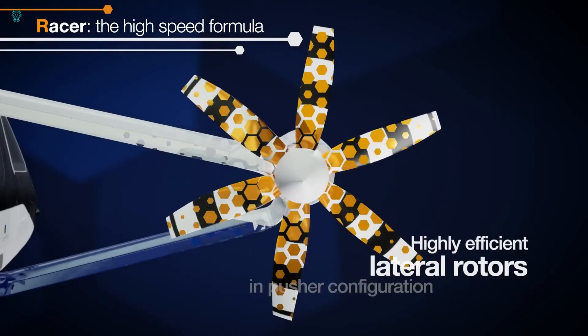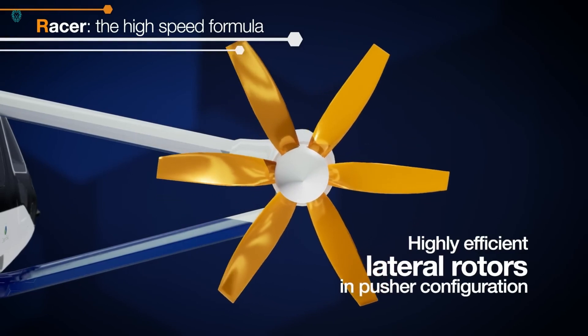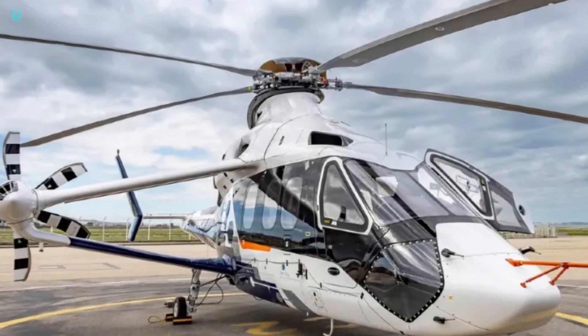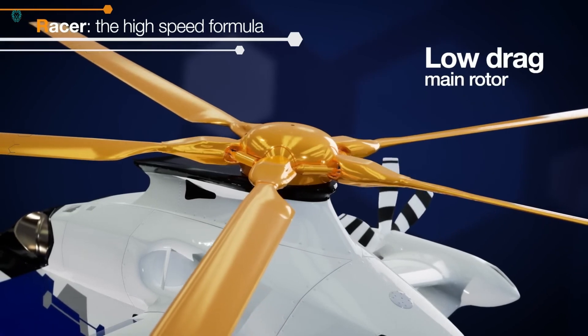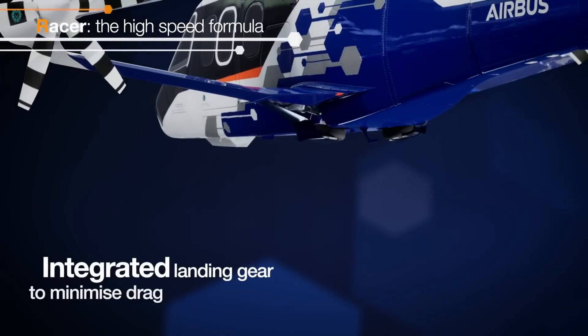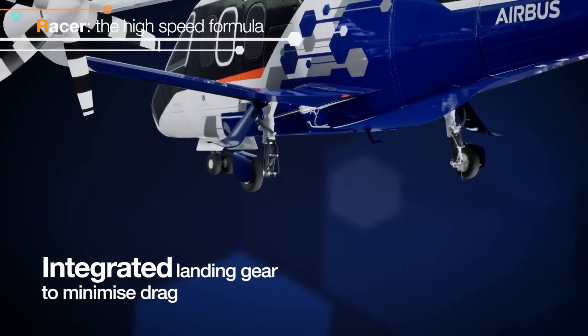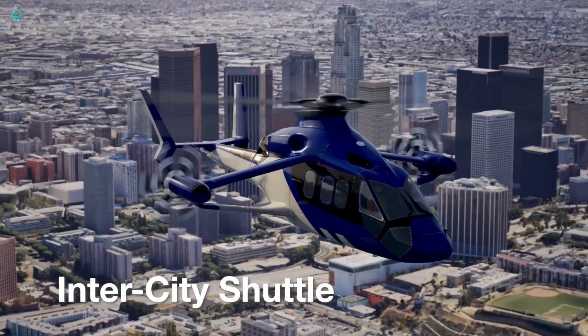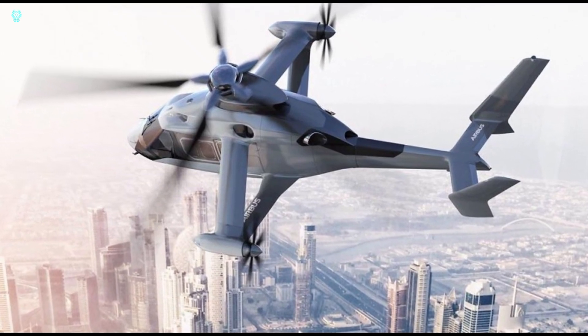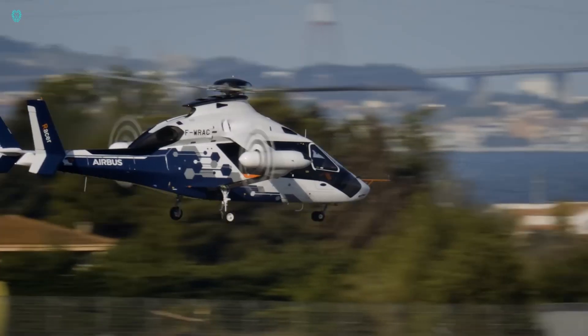At a speed of 333 km/h, it uses less fuel than a regular helicopter flying 92 km/h slower. Moreover, with the Saffron Eco Mode Hybrid Electric System, one of the Airbus Racer's engines can switch to a special mode that reduces fuel consumption by another 30%. The future of aviation looks bright with the Airbus Racer leading the charge.